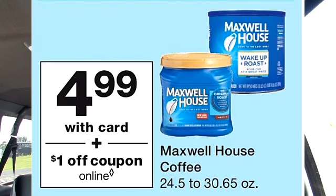If you remember my video from a couple of weeks ago, there was an awesome sale on Maxwell House Coffee. The big canister was on sale and I was actually able to get that for free with my register rewards. Well, that deal is back, but this time it is $4.99 and there is a $1 coupon which will make this $3.99. If you are a coffee lover, this deal is amazing.